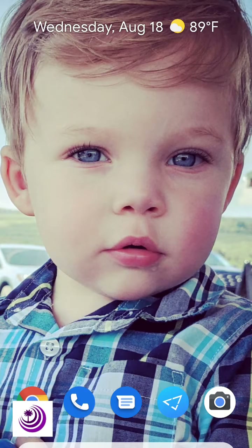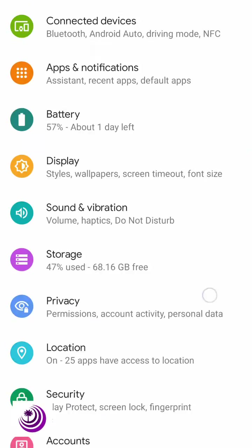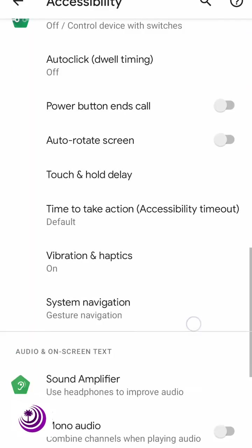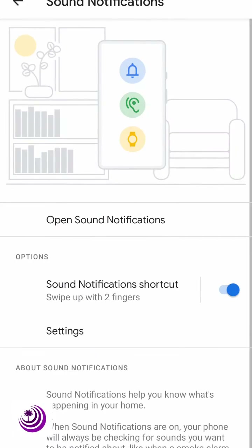I want to show you a cool feature that exists now in many Android phones and also on the iPhone. It's going to be located in different locations whether it's iPhone or Android. So if you go to your phone's settings and you scroll to the accessibility setting, you then scroll down until you get to sound notifications.